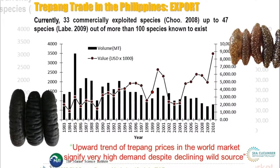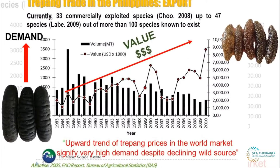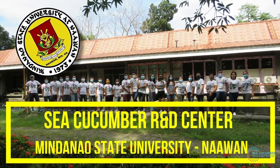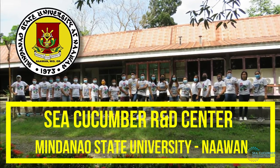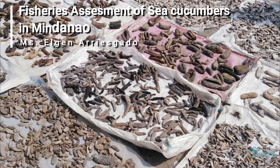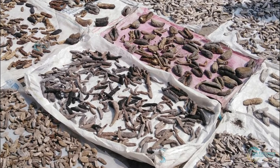With the declining stocks of these species in the wild, the Center supports and promotes sustainable fisheries to aid the supply and demand of sea cucumbers. The Sea Cucumber Research and Development Center at Mindanao State University at Naawan provides vital information on the status of sea cucumber fisheries towards sustainable production and effective resource management in Mindanao.